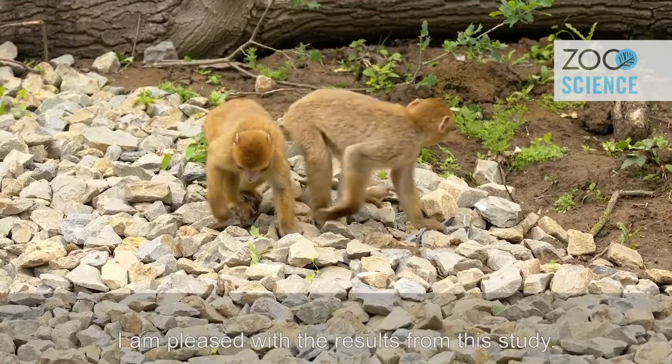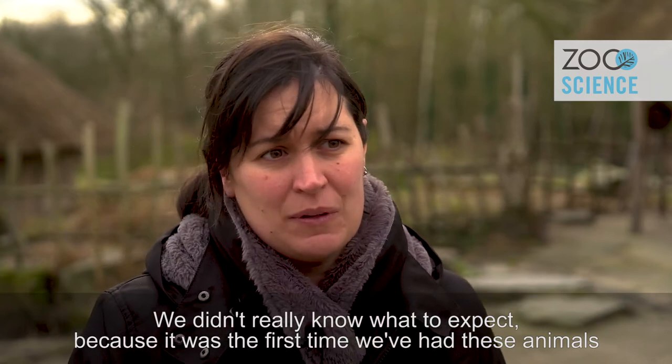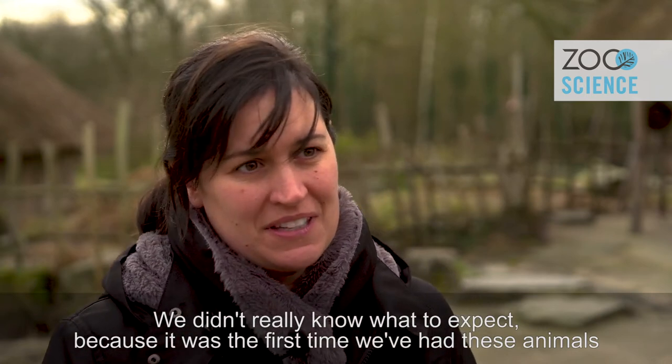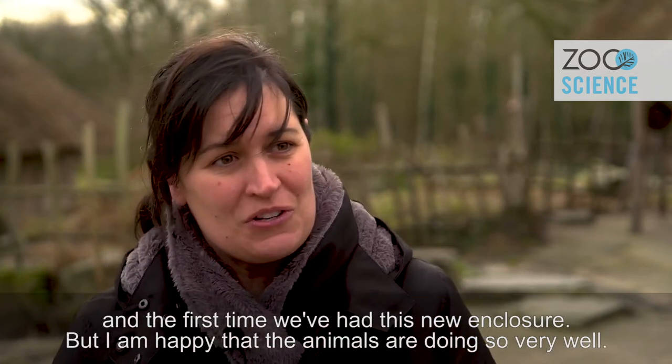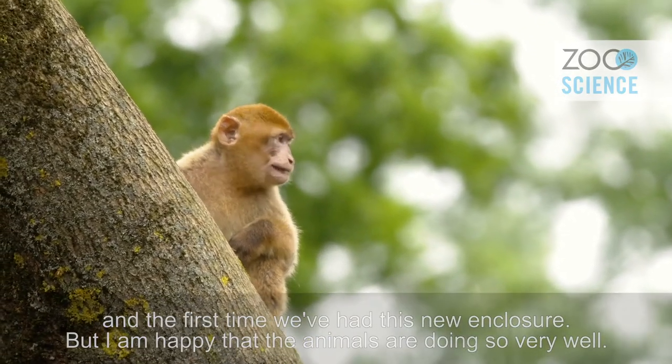I'm happy with the results we got from this study. We didn't really know what to expect because it was the first time we had these animals and the first time we had this new enclosure, and I'm happy that the animals look like they are doing very well.